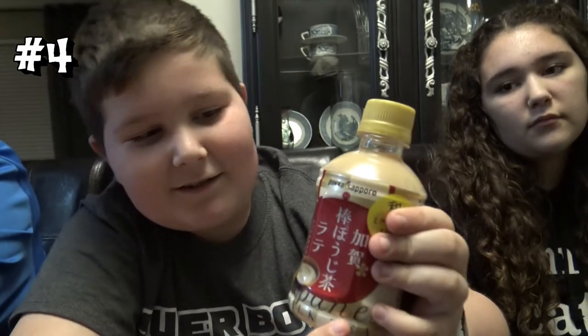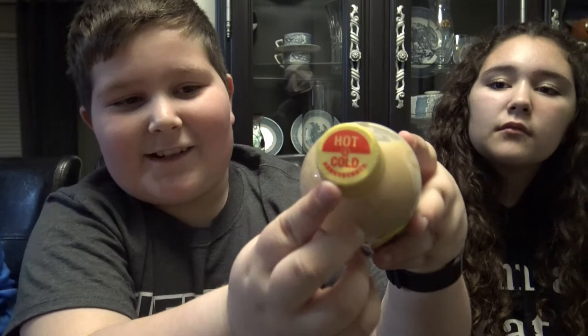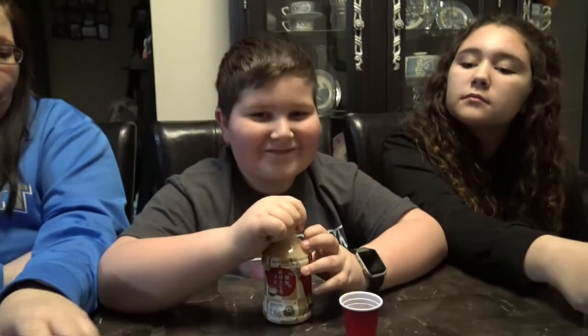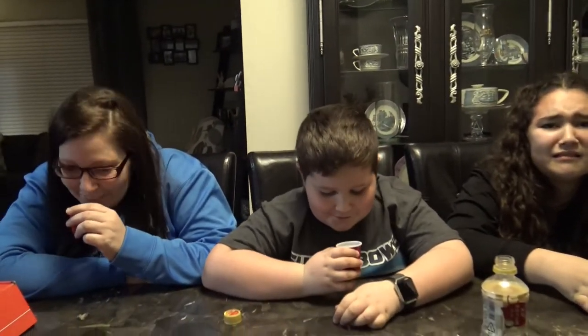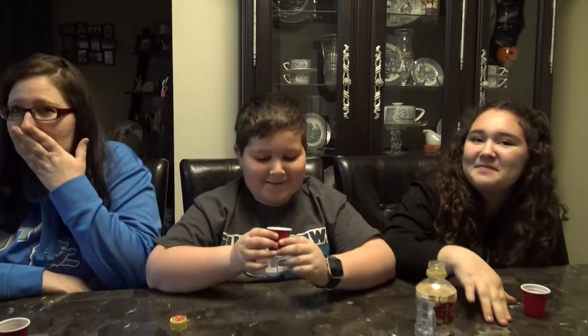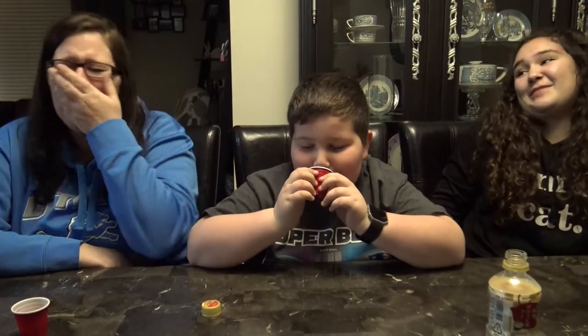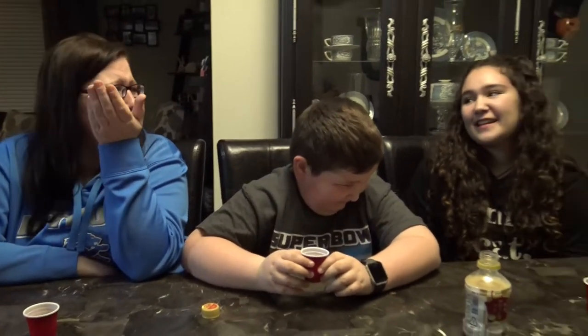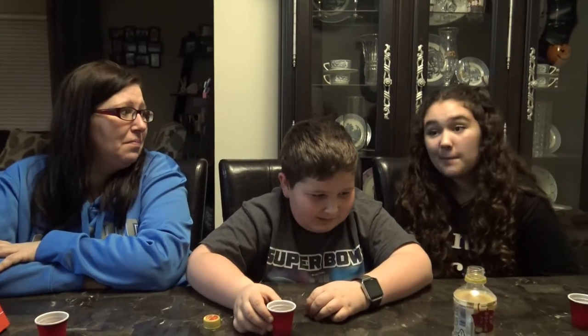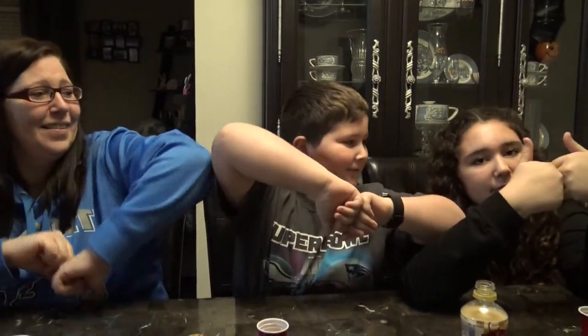It says milk tea, and you can have it hot or cold. The girls are going cold, Alex is heating his up. Alex says it's too warm. That tastes bad — that is disgusting. It doesn't even taste like milk or tea. The verdict: disgusting. Thumbs down.